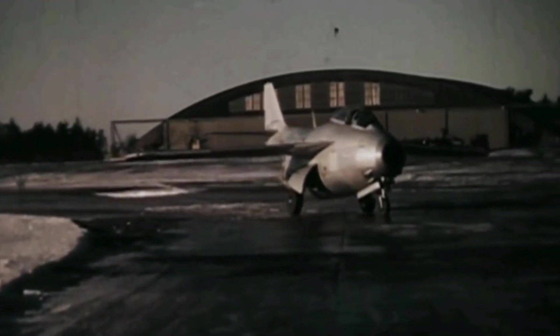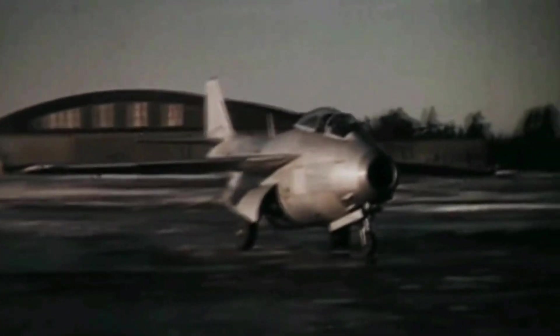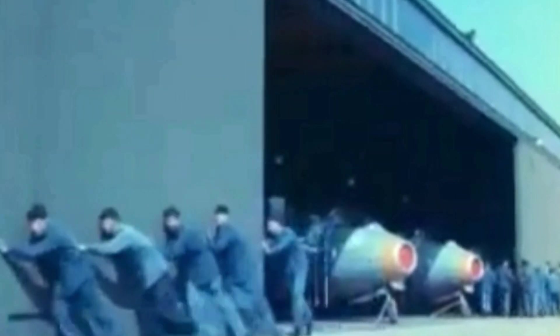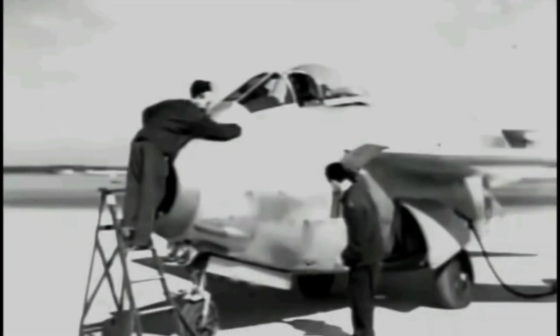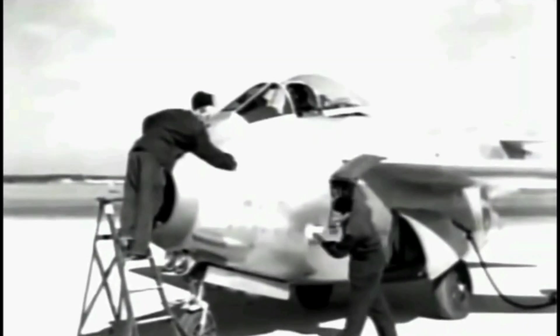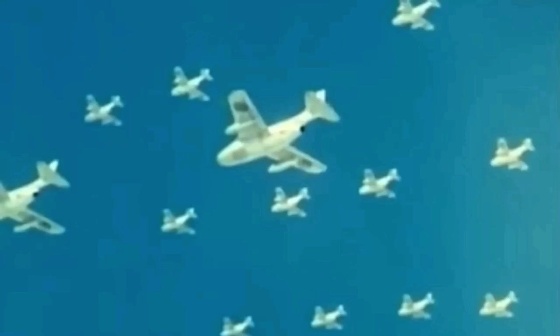The Swedish aerospace company Saab AB created the Saab 29 Tonnen in the late 1940s. The story began in the aftermath of the Second World War, when Sweden, a neutral country, found itself lagging behind the rapid technological progress made by the warring nations, especially in the field of jet propulsion and aerodynamics. Saab, the main Swedish aircraft manufacturer, needed to catch up and design a new fighter that could defend the country from any potential threat.